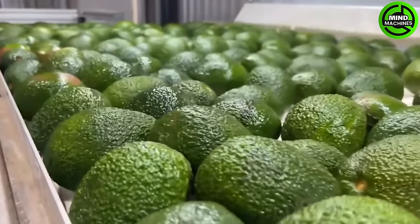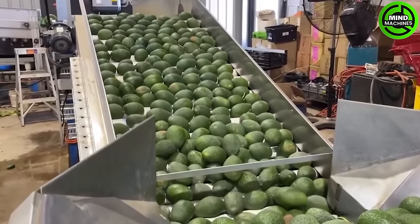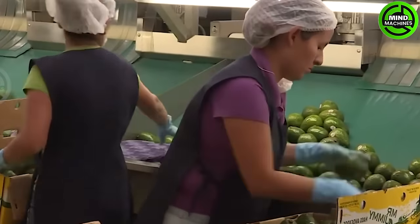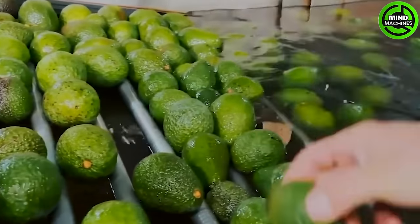Due to their high sensitivity to temperature, avocados demand extra care during transportation from the farm to local stores. Given their susceptibility to temperature changes and potential damage, maintaining optimal conditions is crucial.